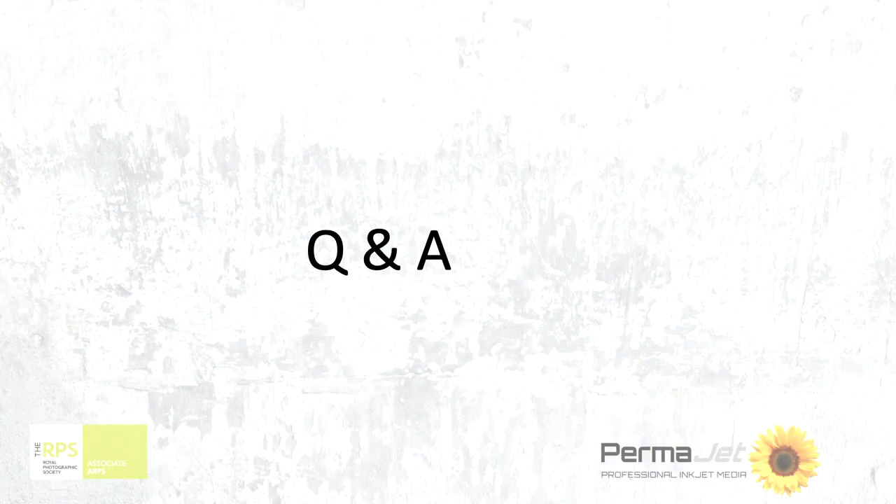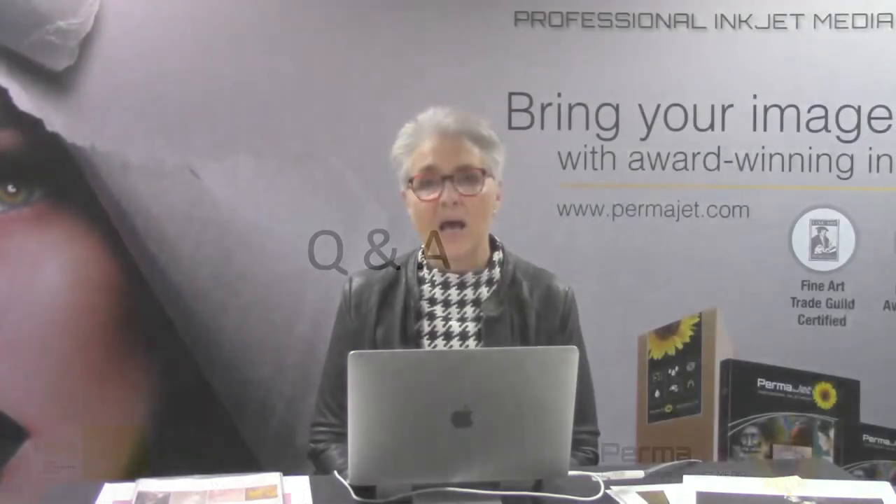Thanks Lee for that. What we're going to do now is invite you, the audience, to ask questions. To do that we want you to use the Zoom Q&A — please don't use the chat so questions don't get lost. You type in your question and somebody will read it out for us to answer. Keep the chat simply for questions and we'll do our very best to answer them.